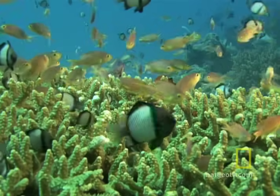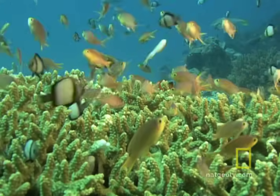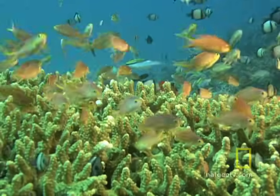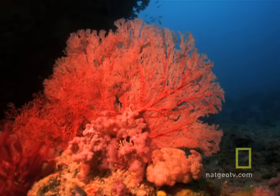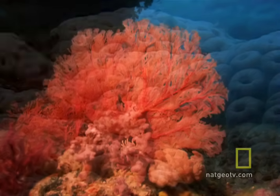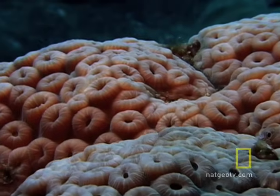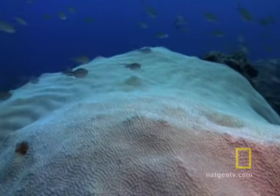Molecule by molecule, coral animals gradually extract calcium carbonate from the surrounding water to form minute stony cups around each animal's soft crown of tentacles. Some corals live in solitary splendor, but most are built with hundreds, sometimes thousands, of individual animals linked together to form a single coral mound, plate, or cluster of branches.